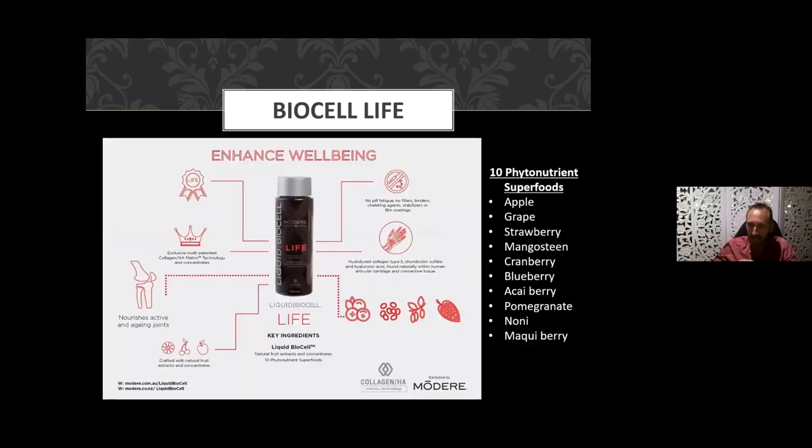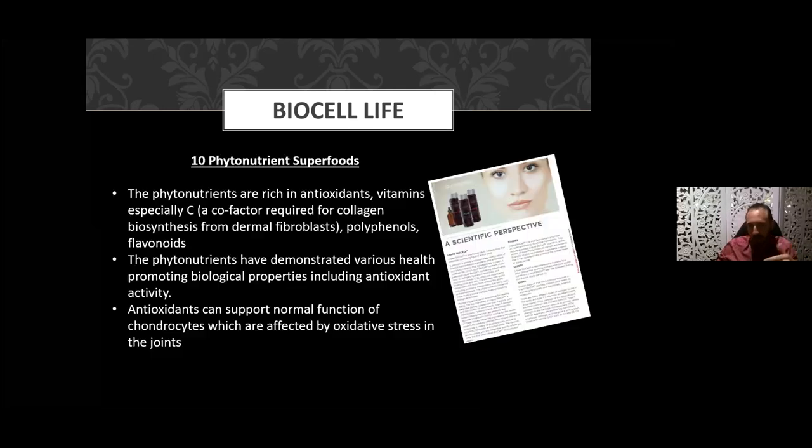BioCell Life has the same three core ingredients at the same concentration, but adds 10 phytonutrient superfoods: apple, grape, strawberry, mangosteen, cranberry, blueberry, acai berry, pomegranate, noni, and macai berry. You get additional antioxidant value. With the extra antioxidant benefit of these berries you're getting extra vitamin C — and we know vitamin C is so important in collagen formation — so you get an enhanced skin and joint benefit. The phytonutrients demonstrate various biological properties including antioxidant activity.